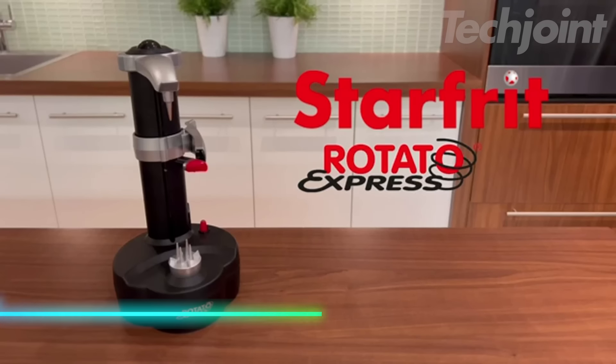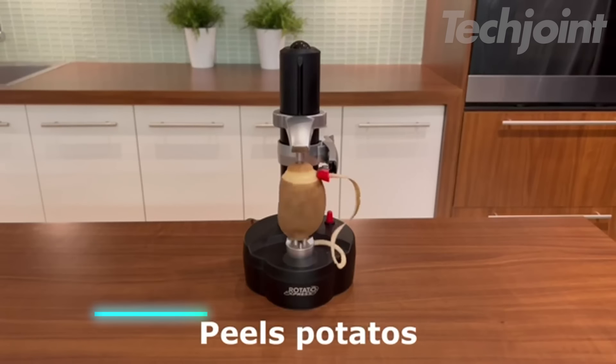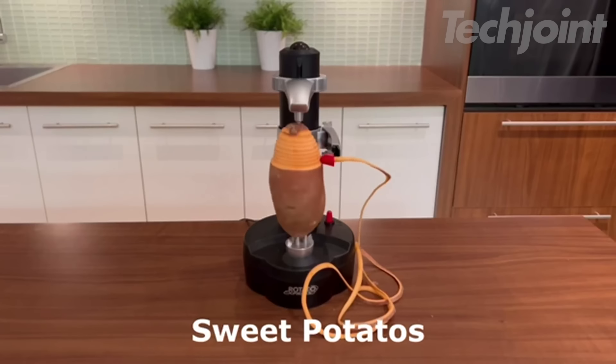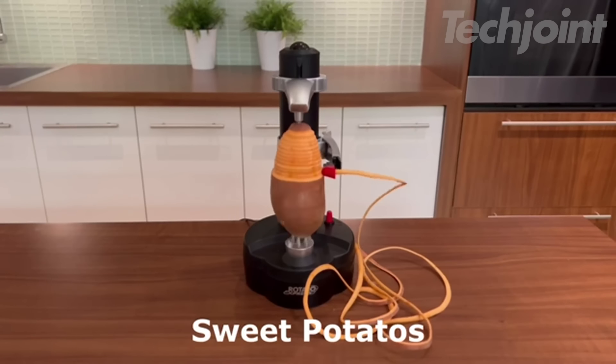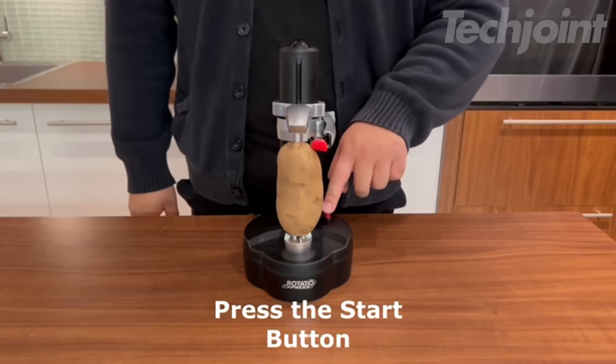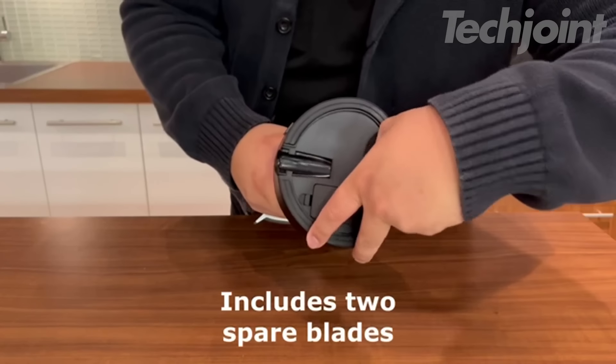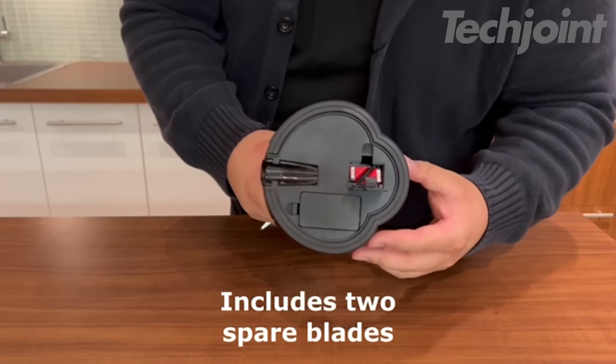This is an electric potato peeler that takes the hassle out of peeling fruits and vegetables. It offers hands-free operation, allowing you to safely peel everything from potatoes to kiwis without any mess. The non-slip base keeps the device stable on your countertop during use. With two spare blades stored underneath, you'll always be prepared for long-term performance.